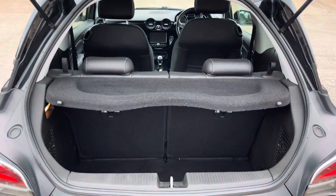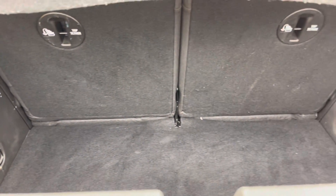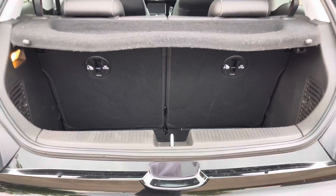Into the boot now, we can see that there is enough room for one small suitcase and some of your weekly shopping. The rear seats are fully foldable should you require any more space.